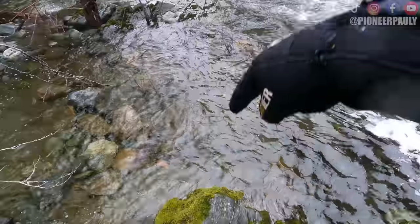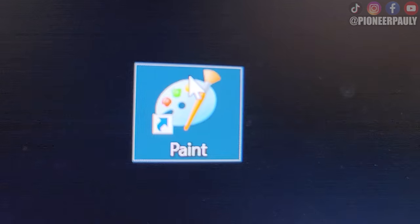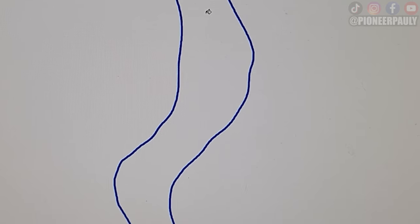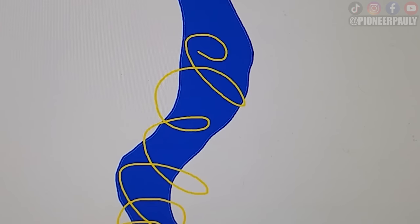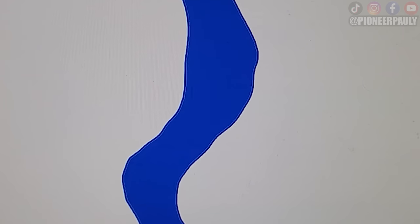If you can, also punch down to bedrock all across the river to try to locate what is called the line of gold. Gold isn't going to deposit in a straight line across a river — gold is lazy, so it takes the path of least resistance. But you're not going to see that, so you're going to have to dig at multiple points across the river.